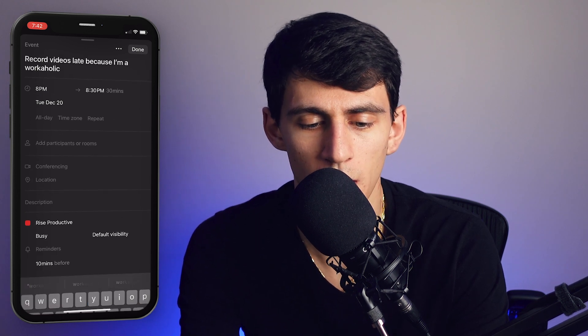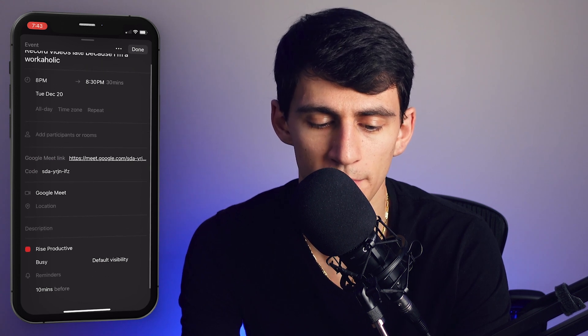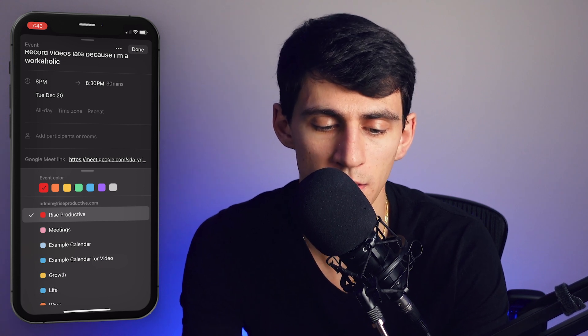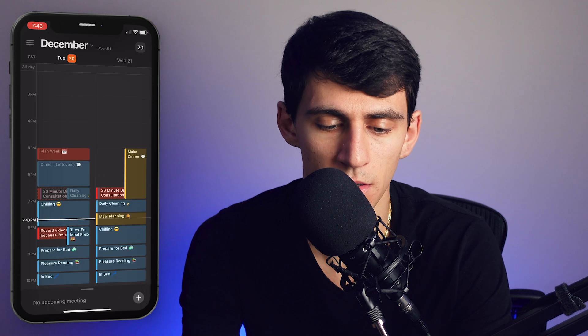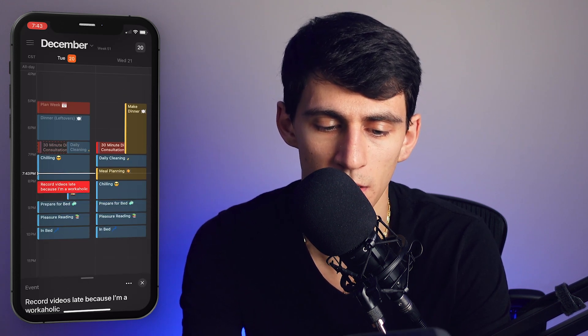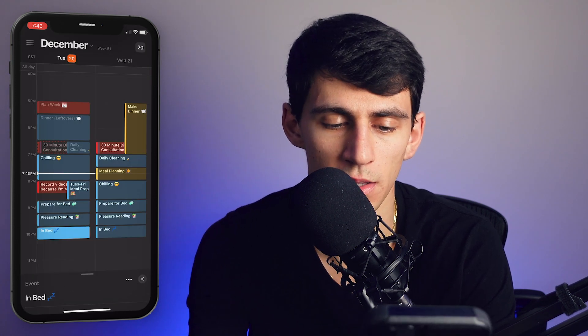I can press Conferencing and add Google Meet — it creates the Google Meet for you. You can assign different calendars, and all of this is very responsive, not laggy at all. I set this to 'Rise Productive,' press Done, and it pops up at the end of the day. When you press on events it does a little slide-up, not full page, which I like.